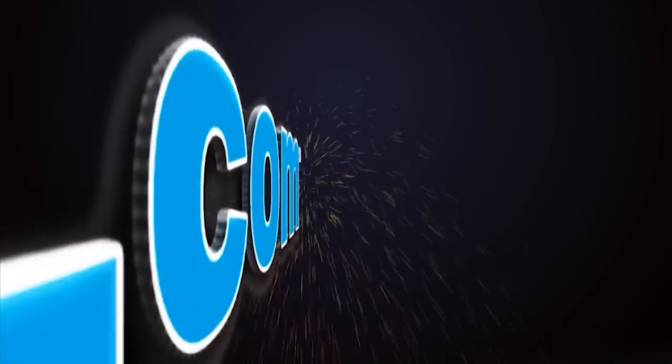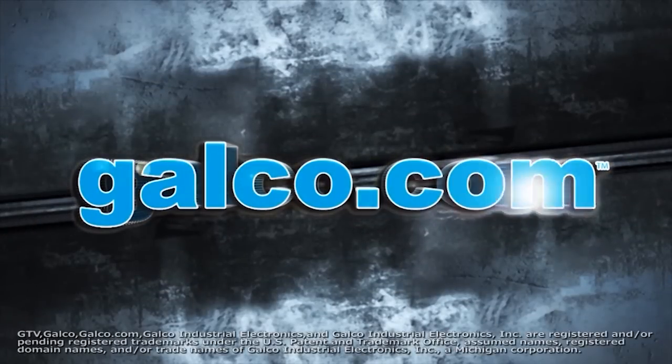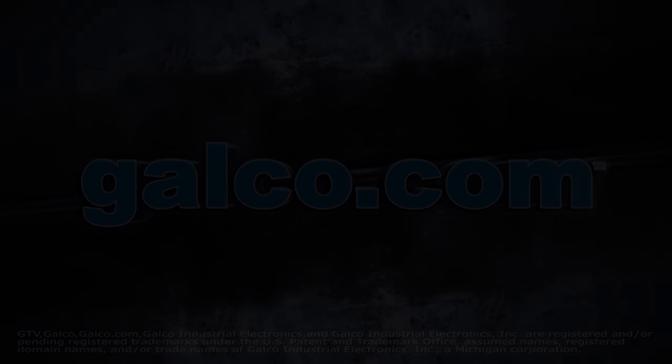Increased shock and vibration resistance add to this unit's rugged industrial portfolio of features. Federal Signal's 191XL flashing signal light, along with thousands of other products and services, are available at galco.com.